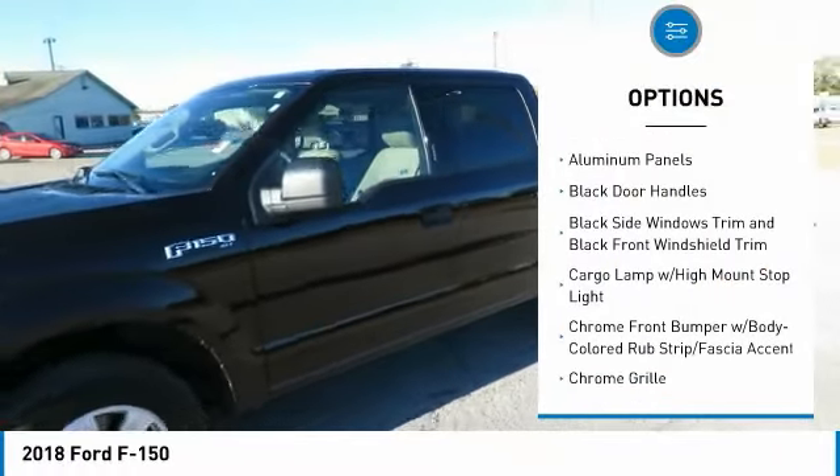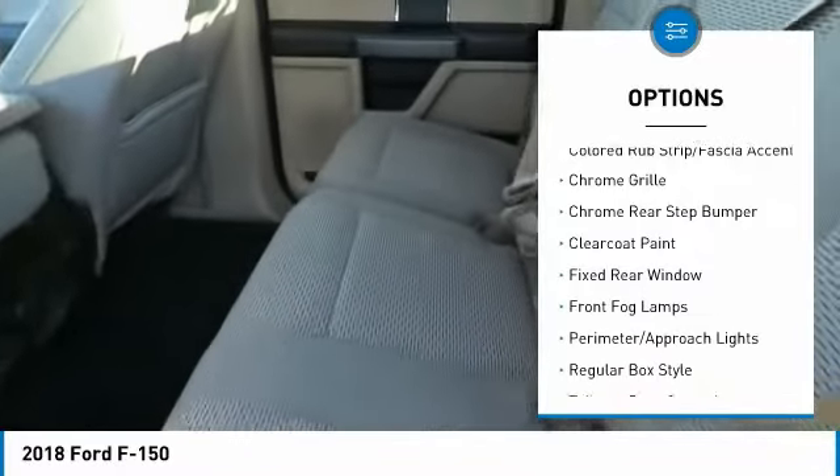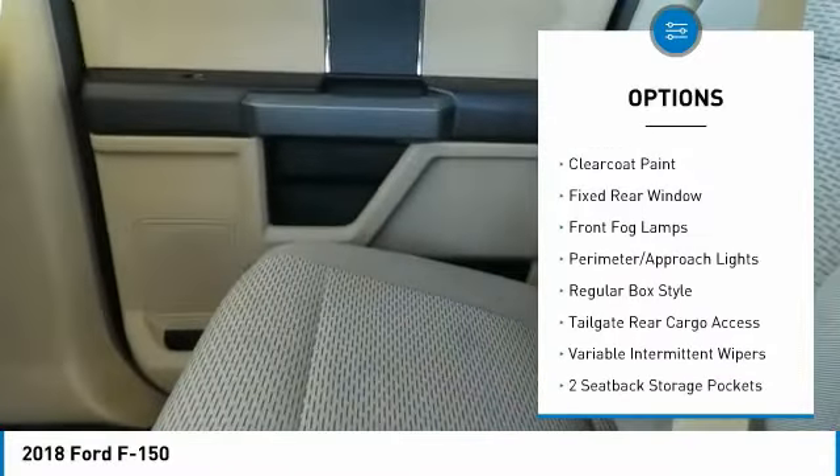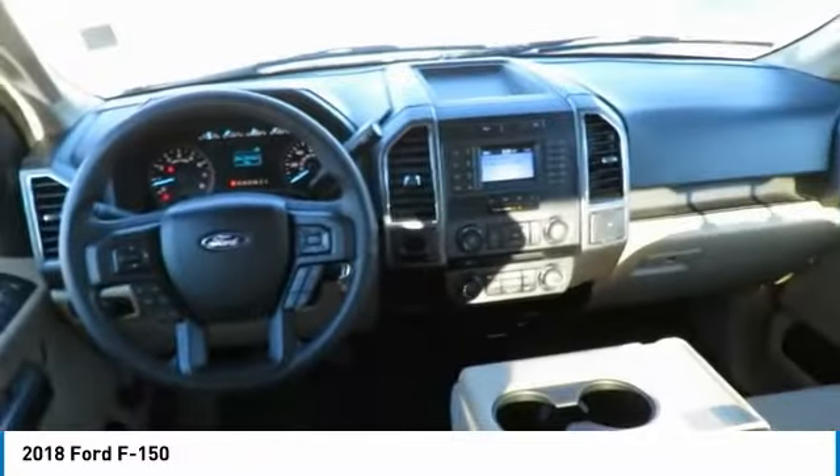Compass. Fog lights. Tachometer. Day-night rearview mirror. Outside temperature gauge. Brake assist. Perimeter alarm. Black door handles. Four-piece floor mat set. Wouldn't you look great in this vehicle?